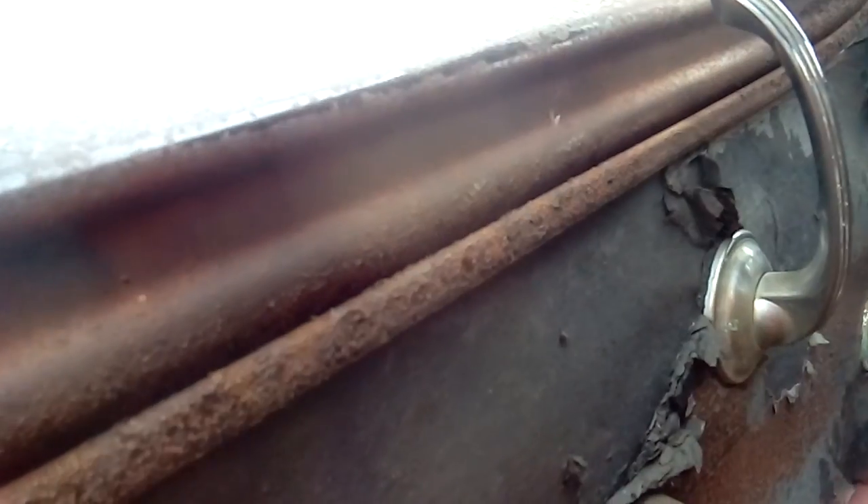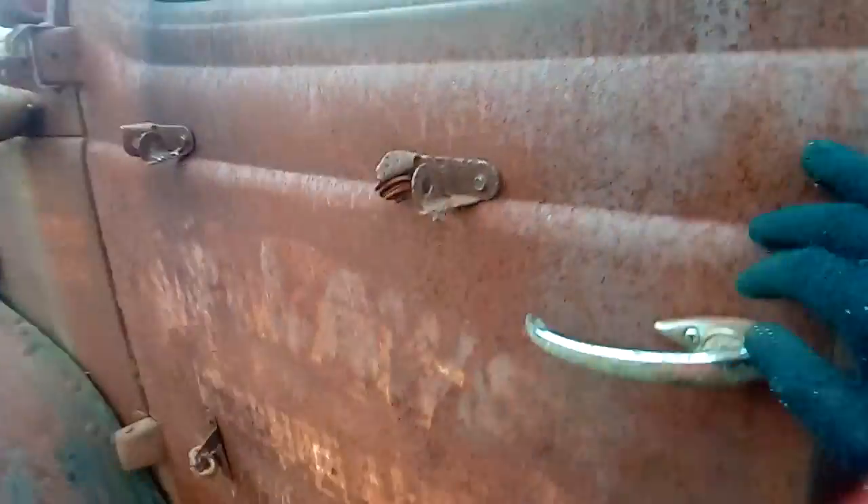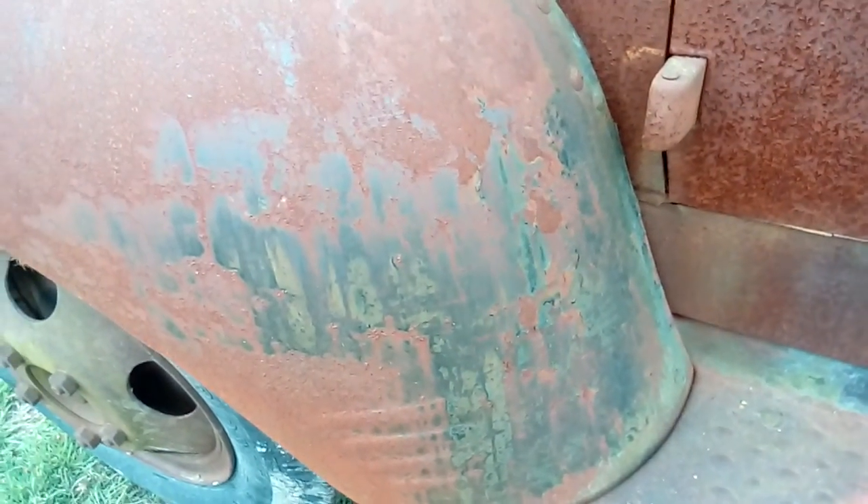I'm going to roll that window down — nope, it's stuck. You can see on the outside it was dark. I can't tell if that's dark blue or black.